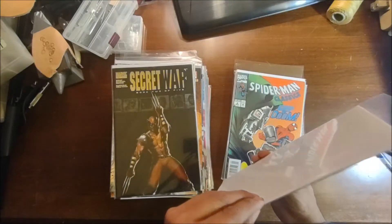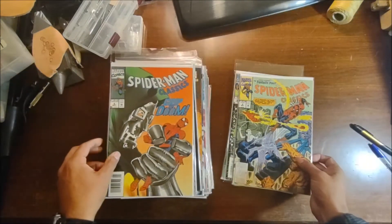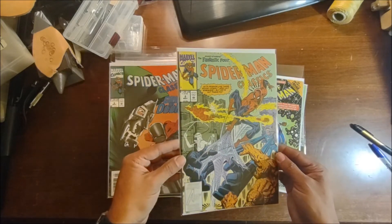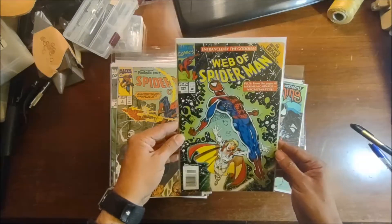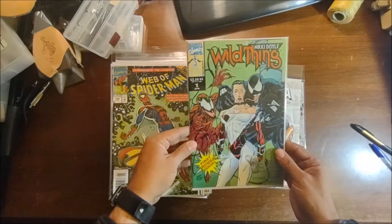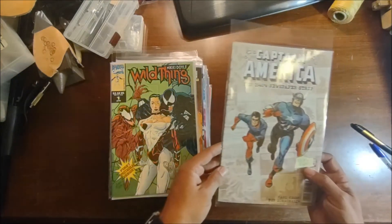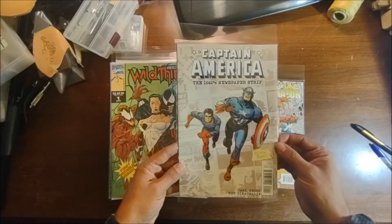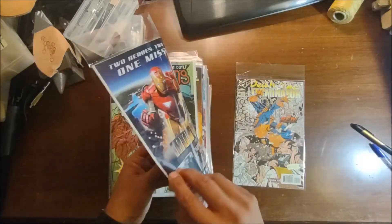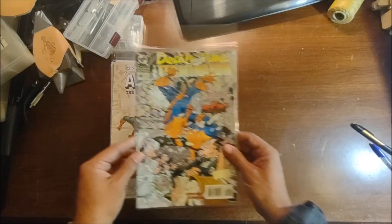A nice 2099 Unlimited number one — the premiere of Hulk 2099 — looks to be in really good shape, though there's some damage to the spine. Duplicate Spider-Man Classics Grip of Doom, guest-starring the Fantastic Four — Spider-Man Classics number two. Infinity Crusade crossover: Web of Spider-Man 104. Nicky Doyle Wild Things number one — Carnage and Venom right there on the cover. Captain America: The 1940s Newspaper Strip — not sure what a little sticky is doing on the polybag. And last but not least, Deathstroke number 40.